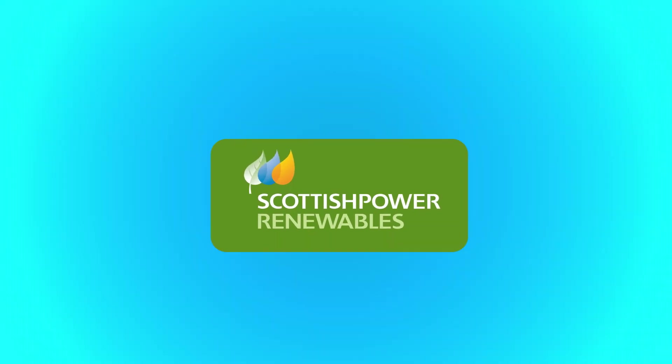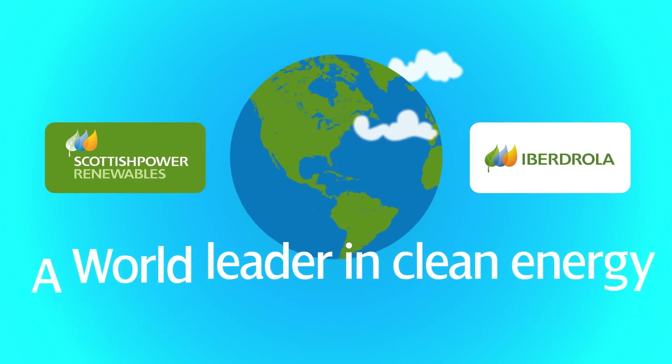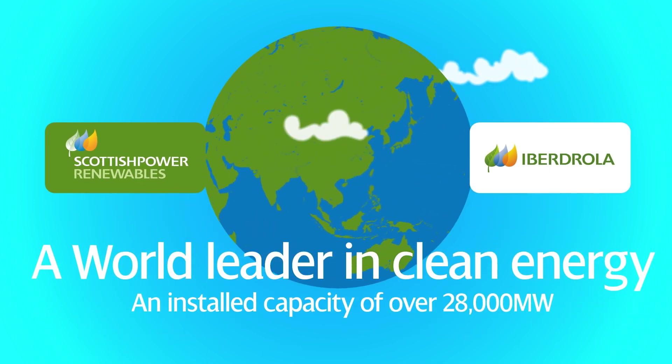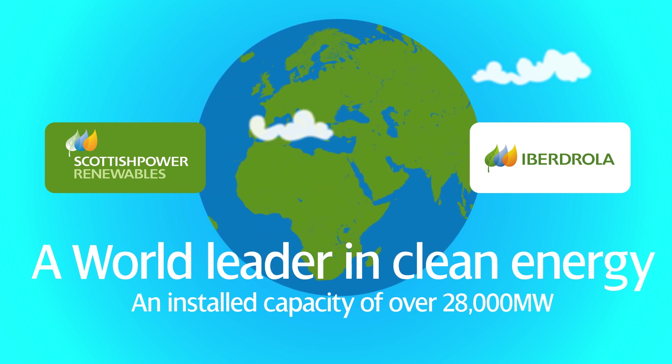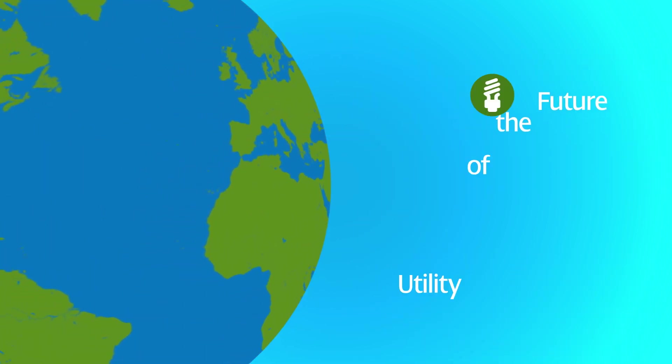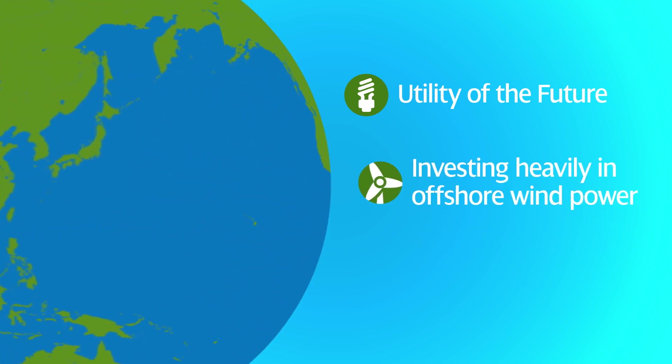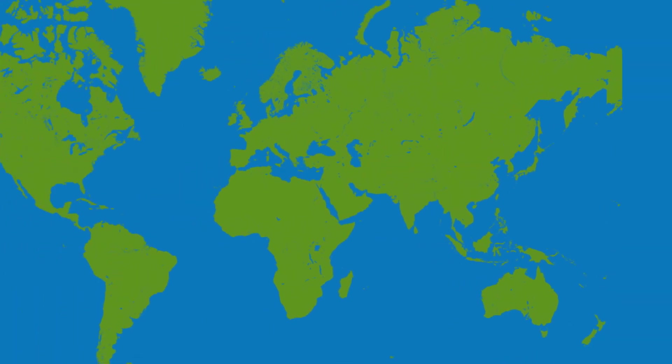Scottish Power Renewables is part of the eBadrola Group, a world leader in clean energy with an installed capacity of over 28,000 megawatts. We are helping to drive the group's ambition of being the utility of the future and are investing heavily in offshore wind power as one of the key drivers of growth.